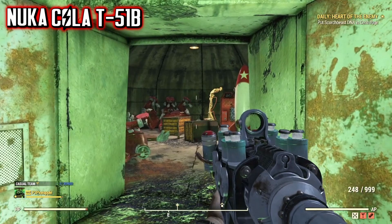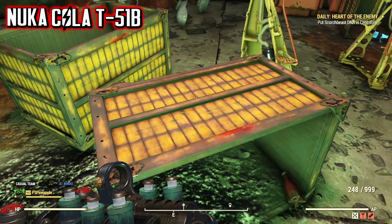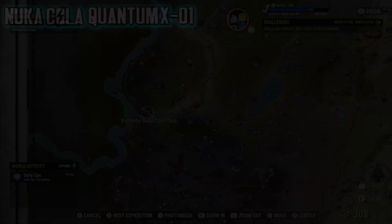Upon entering the bunker, you will find the plan for the Nuka-Cola T51B Power Armor, located on top of a knocked-over crate, alongside some Nuka-Cola outfits and some Nuka-Cola around the bunker. If the plan is not there for you, you'll need to server hop a couple of times until you find it. You won't need to repeat any of the previous steps — just head back to TNT Dome 3 until the plan spawns there.